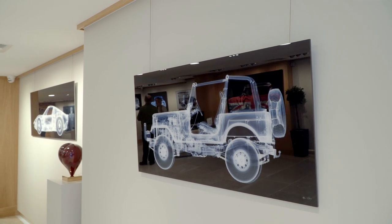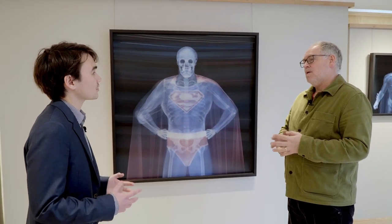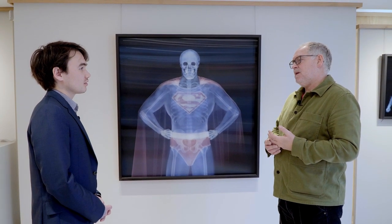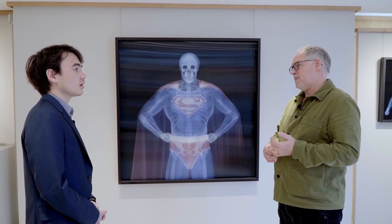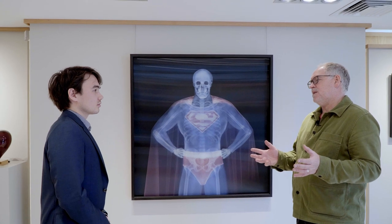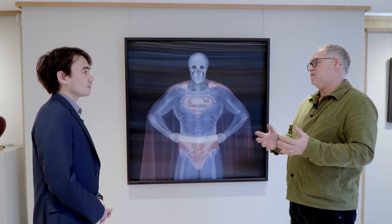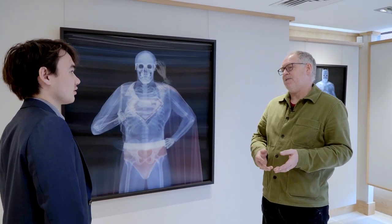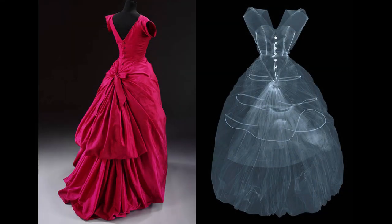Do you have any interesting discoveries from x-raying their collection — hidden secrets or things like that? Well, to go back to the Balenciaga dress example — the V&A were interested in me x-raying it because he was quite a recluse who only ever gave one interview. In that interview he said he defied gravity and made women look beautiful through tailoring skills alone, and that he didn't use the supports and weights other designers used. But the x-ray of the dress reveals that in fact he did — there was elastic and weights in it. The layering and texture of the garments in x-ray gives another level of interest and intrigue.